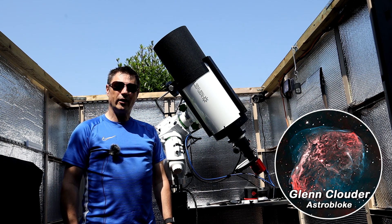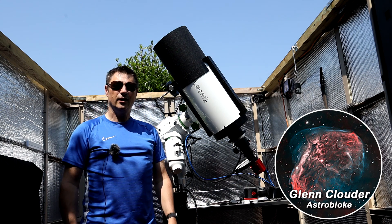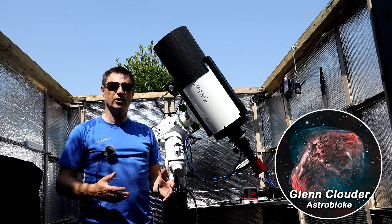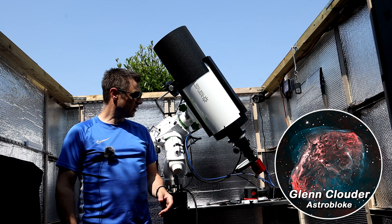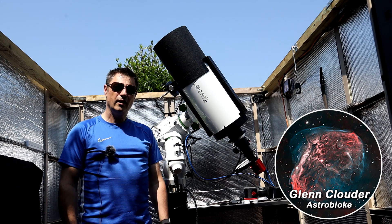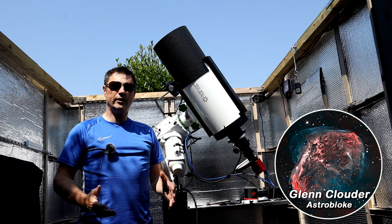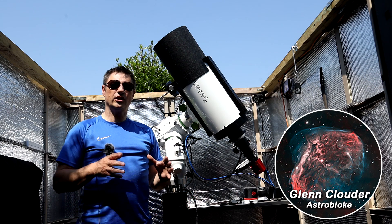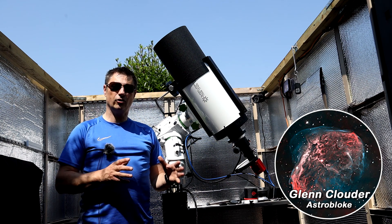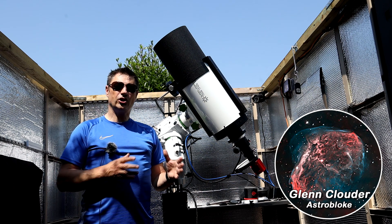For my part of the project tonight on the M27 Dumbbell Nebula, I'm going to be using the Altair Astro RC8. I've got it on a 0.75mm reducer, so it'll take it from 1600mm to 1200mm, and from f8 to f6. The camera I'm going to be using is my ASI 294MM Pro, and I'm going to be shooting through just two filters tonight — the HA and the O3, both three nanometers and both Chroma filters. I know that Pat's got one-shot colour, so he's going to be getting some LRGB data for us, and Joe is going to be shooting some RGB, HA and O3.